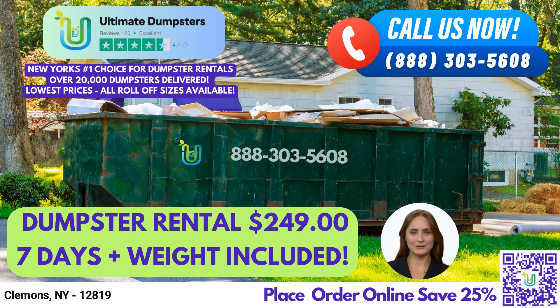When you choose Ultimate Dumpsters, you can be sure that you're getting the best possible waste management solution for your needs. And here's a fun fact about Clemens, New York: it's home to the historic Clemens Presbyterian Church, which was built in 1835 and is still in use today.